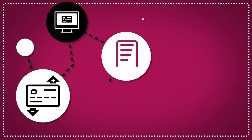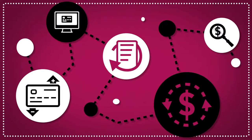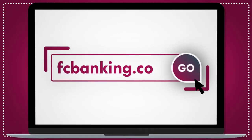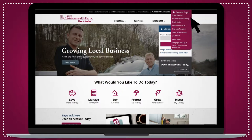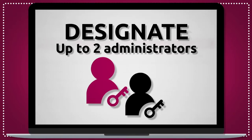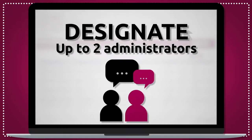Let's take a closer look at the online features you'll use most to help you stay up to date with all your company credit cards and users. To get started, visit fcbanking.com and select Account Login, then choose Credit Cards from the drop-down menu. You can designate up to two authorized administrators — just reach out to your Relationship Manager to get set up with a unique user ID and password for each.